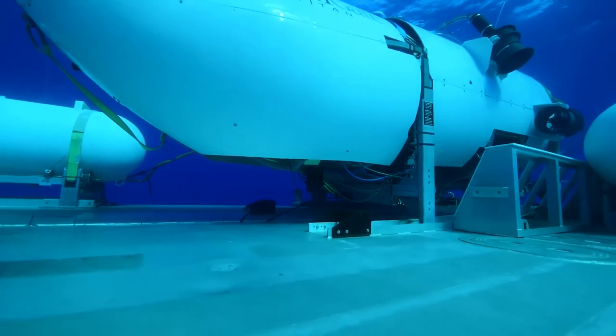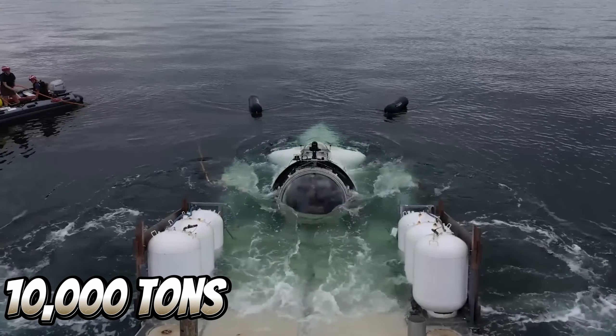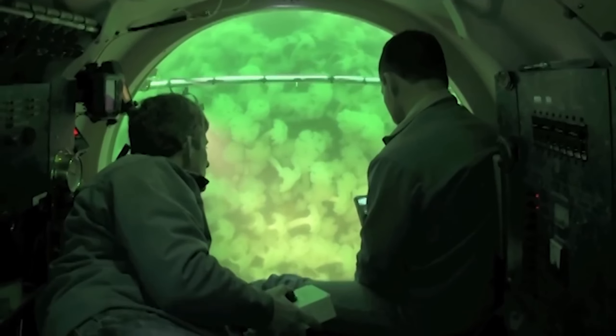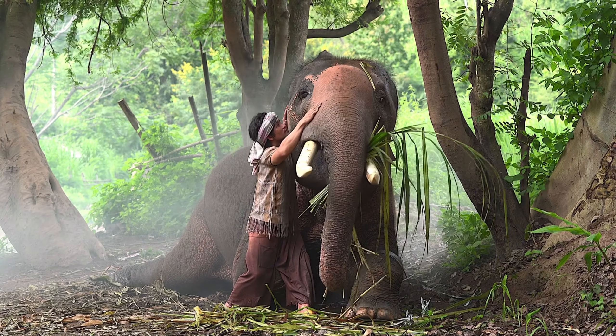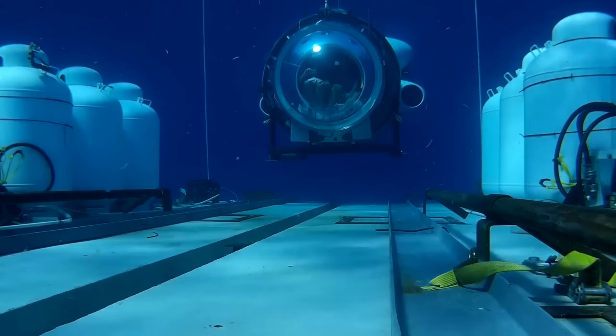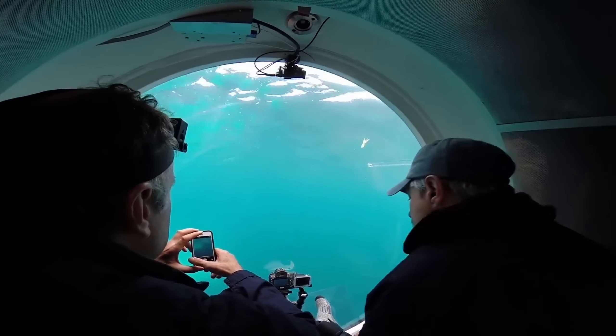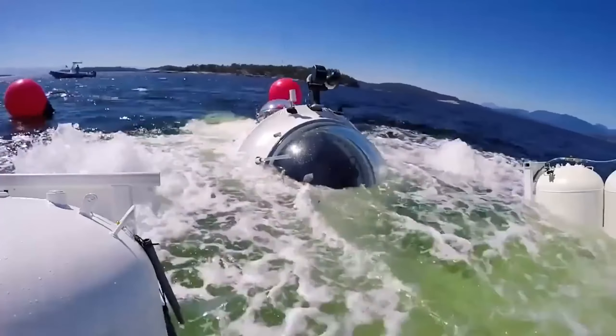It is important to note that the water pressure at those levels of depth can reach over 10,000 tons. Just to put that into perspective, you need about 140 adult elephants to reach 1,000 tons. The pressure that the Titan had to endure was 10 times heavier. Now let us delve into the reasons for why this exploration went wrong, and was there any chance that this could have been prevented?